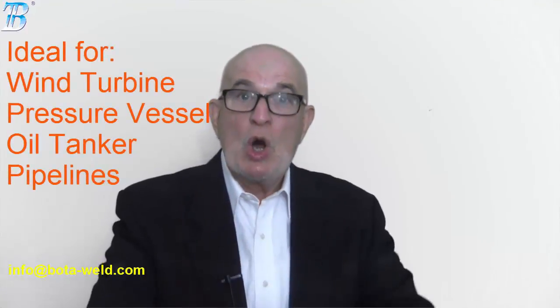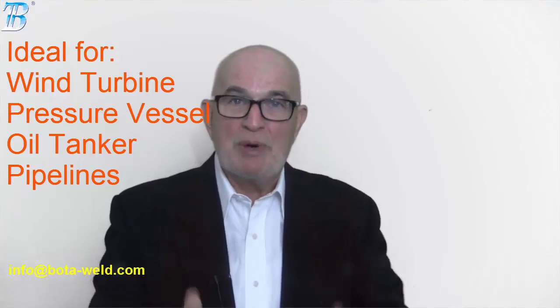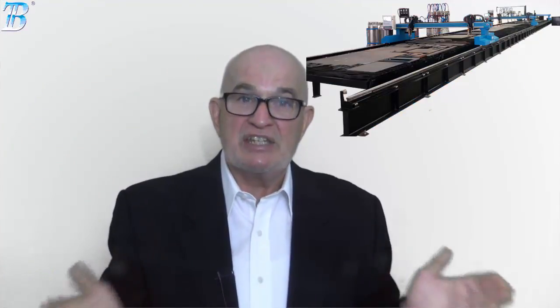If you need welding and cutting solutions for your wind turbine, pressure vessel, oil tanker, or pipelines, just come to Boda. Boda serves Fortune Global 500 companies with products including welding column, welding rotator, positioner, and CNC cutting system.